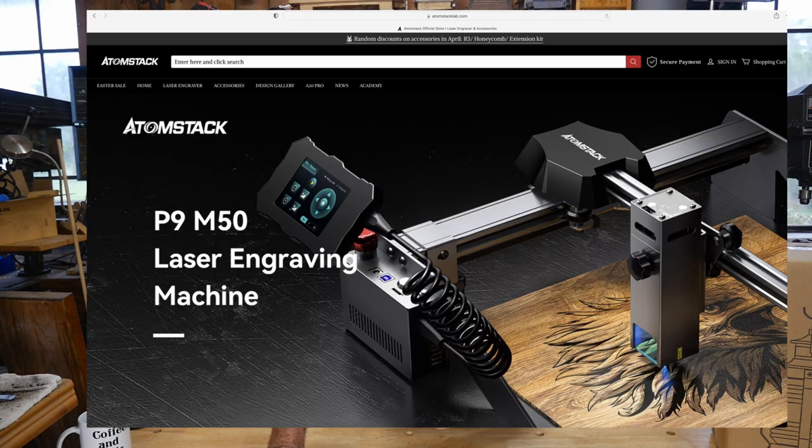This is the Atomstack A5 M50 Pro machine. It's fairly new, recently released, and it is every bit as good as any machine I've had in here. This one is more of a pro level — it has some pretty interesting features. I'm looking forward to seeing someone get this; I think they're going to enjoy it.